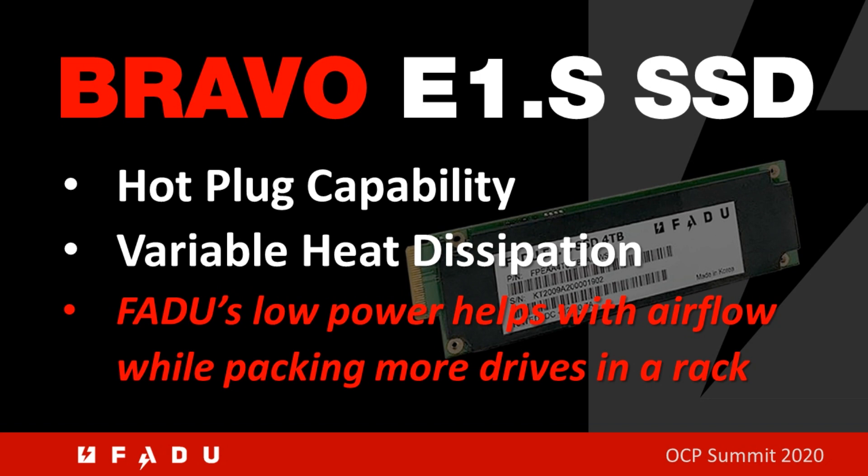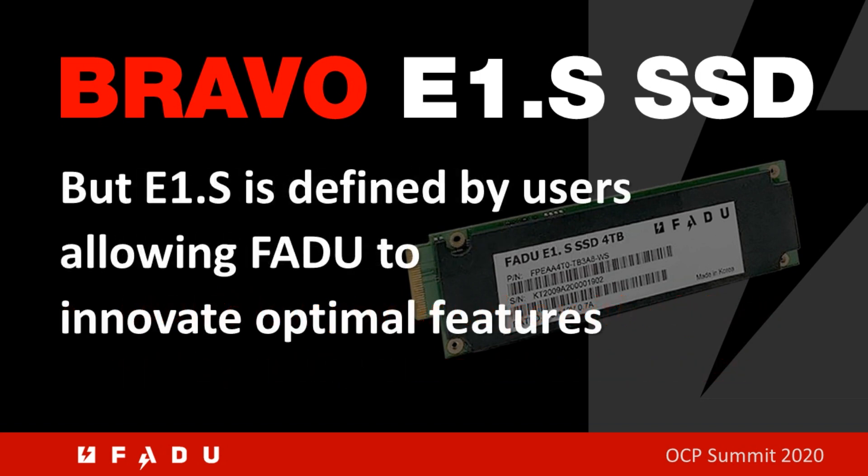Since E1.S was described by the data center vendors, it enables startups such as Fadoo to focus on the things that are required by the data center customer and innovate there.